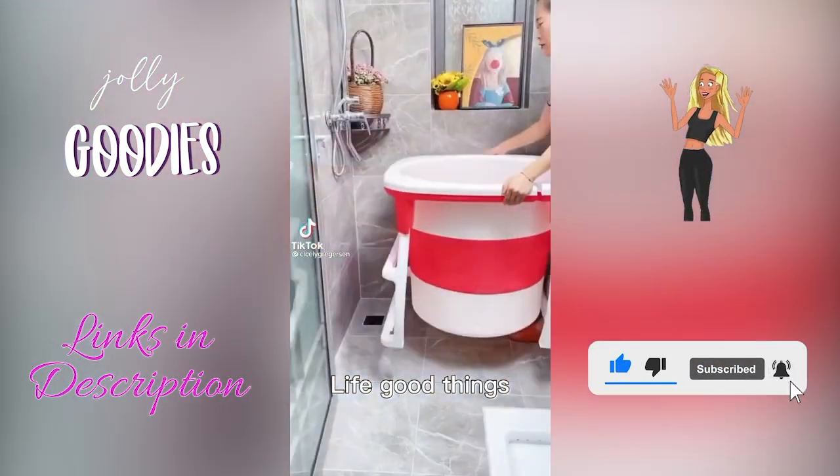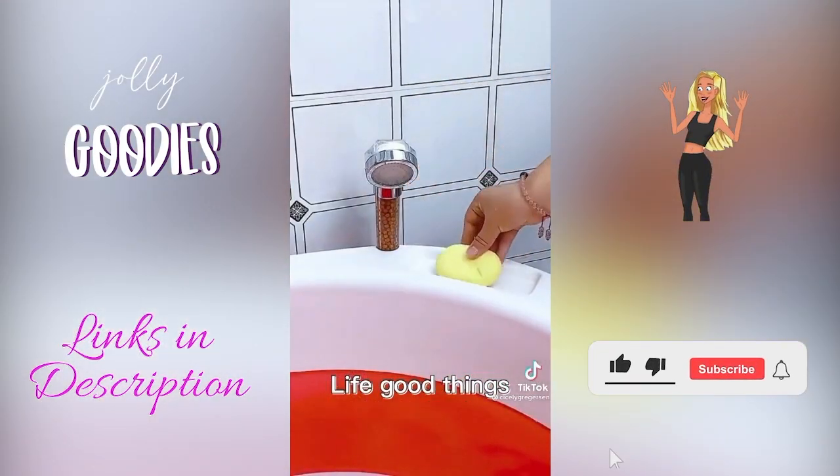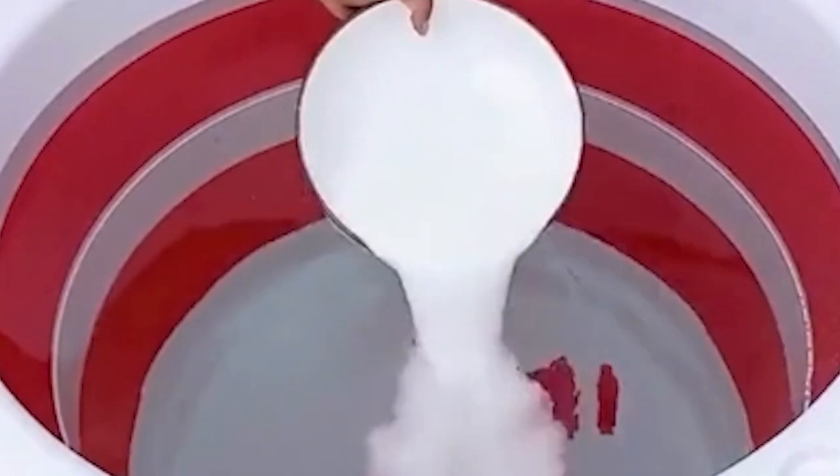Have a small bathroom? No problem. This pop-up bathtub is an Amazon must-have for your at-home spa — it literally just collapses down flat for storage.